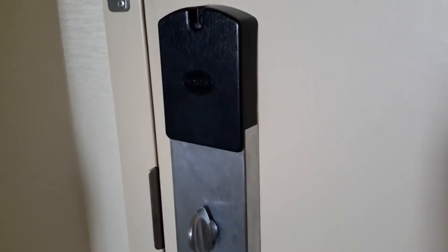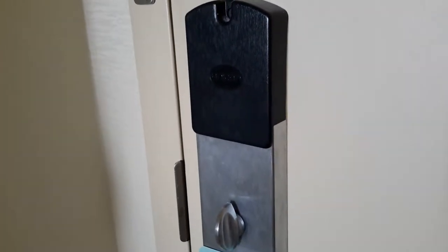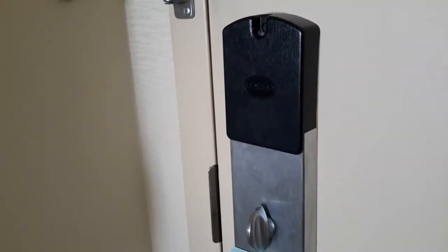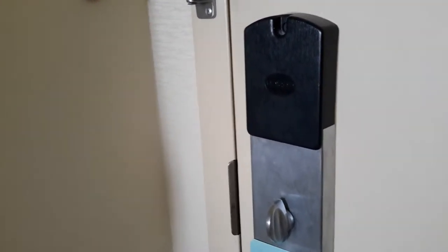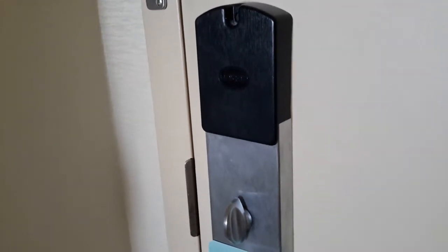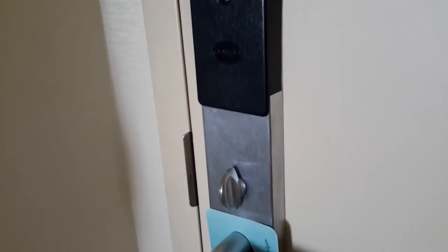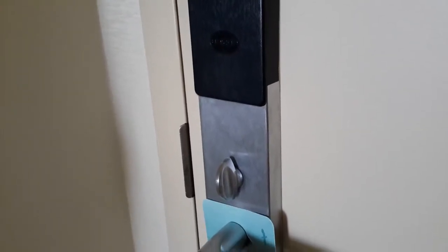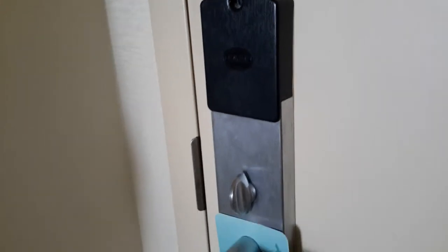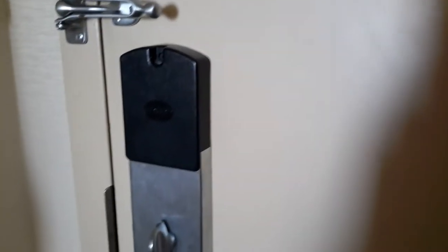Hey everyone, this is Sam. Since I'm on vacation I decided I'm not actually going to leave you guys without a video. I'm going to be doing the Hilton Garden Inn hotel review tour. We're up on the third floor — this is in Montreal, Canada, near the airport. So this is the front door.